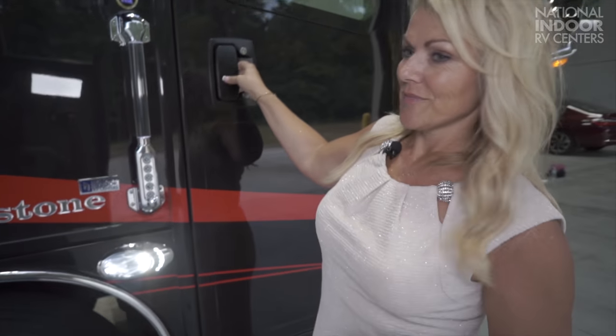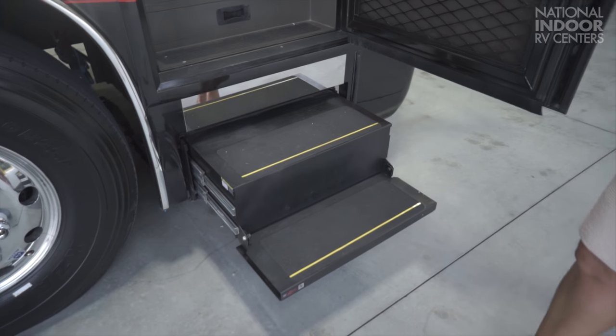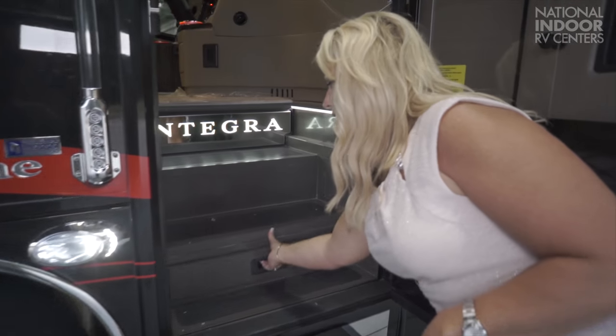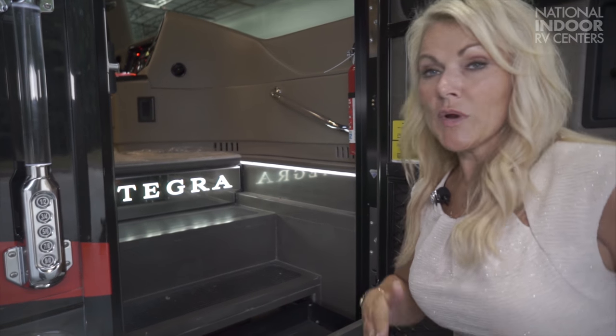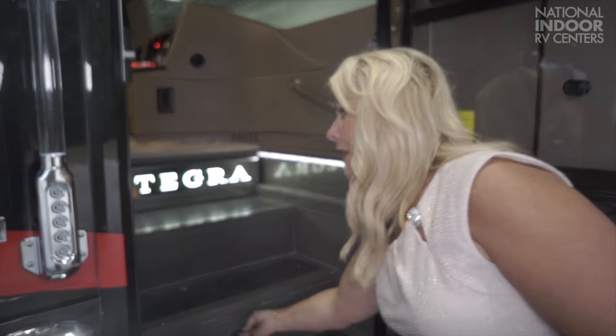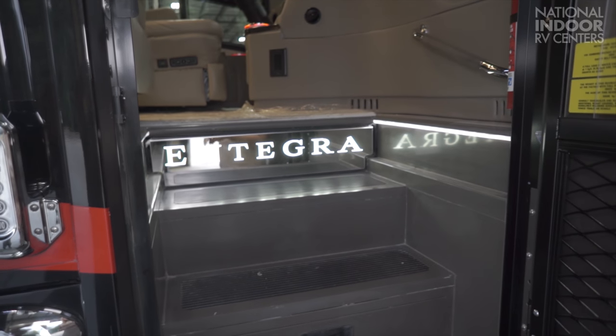If there's anything to remember today, it's that Integra is the only manufacturer that offers a two-year warranty — so that's huge. Now that I've shown you the outside of this gorgeous coach, let's go inside. Before we step in, we've got this great drawer here for dirty shoes or pet leashes — whatever you don't want to take all the way into the coach. Integra is beautifully lit there and we have nice lighting for the stairwell as well.